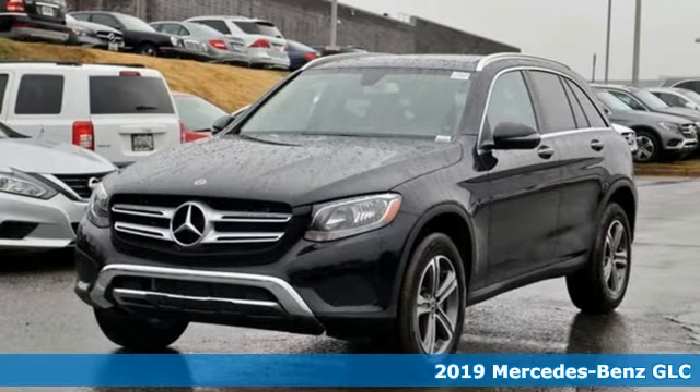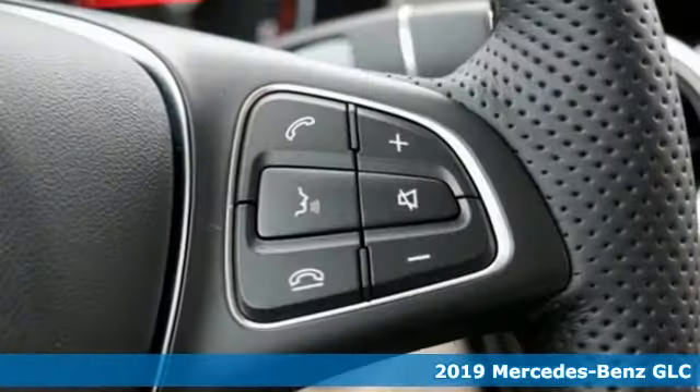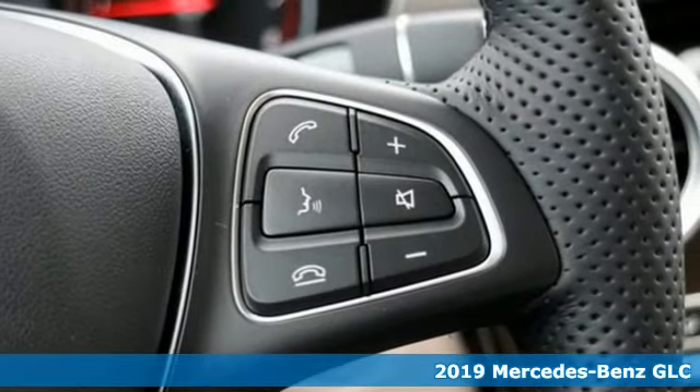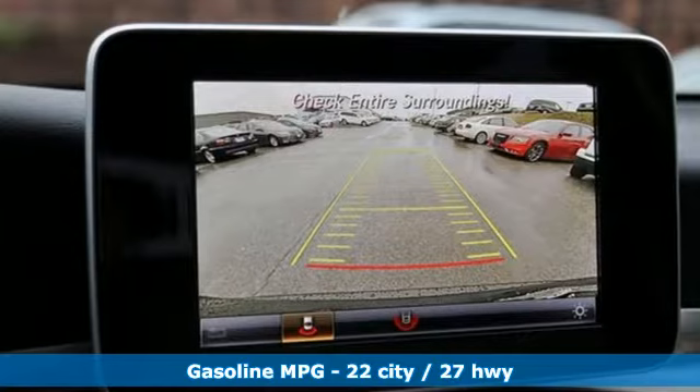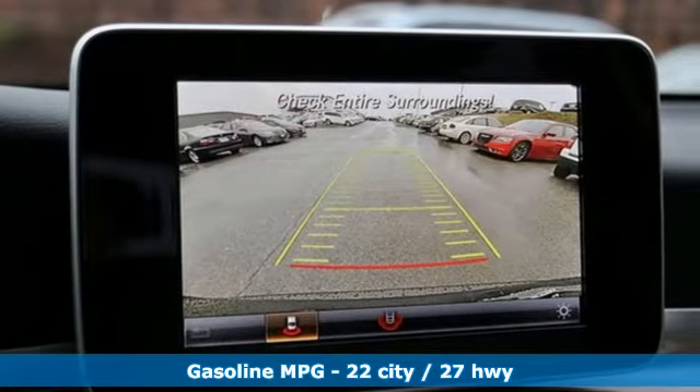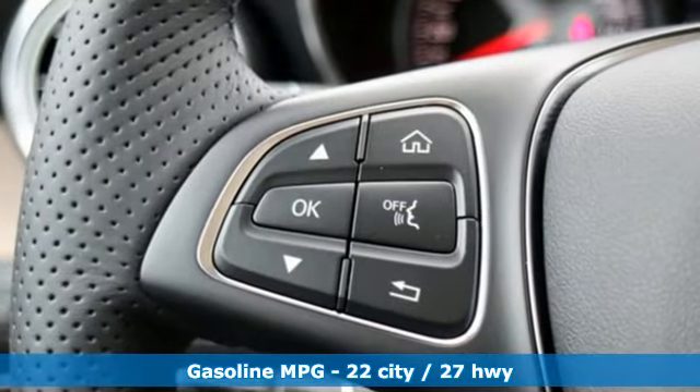It's the new 2019 Mercedes-Benz GLC. Corners are traded in for curves. The GLC has emerged with a C-Class inspired cabin and sophistication and a taste for the wild. Plus, it offers an exciting list of features.